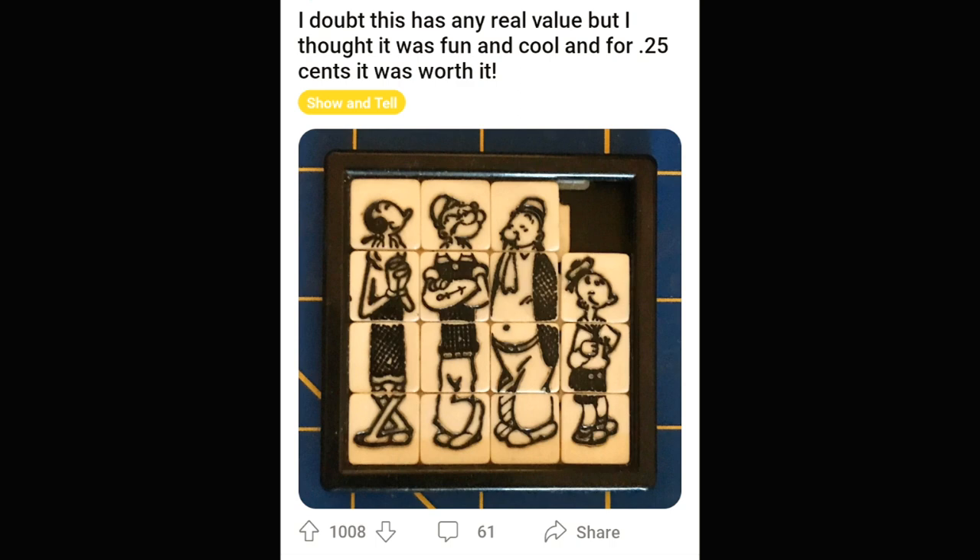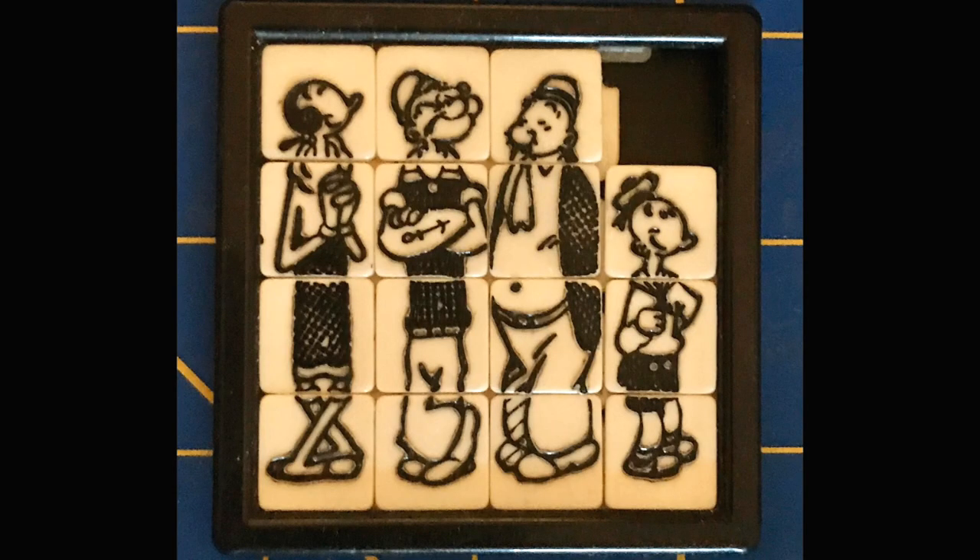This is a little puzzle featuring Popeye and Olive Oyl. I don't know the other two characters, but it's obviously old. Very neat. Who are the other characters — the cheeseburger guy and the little guy?